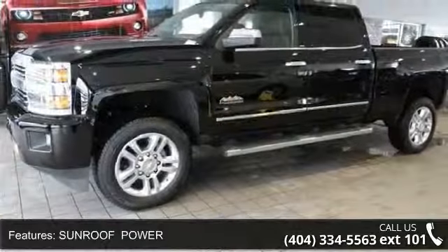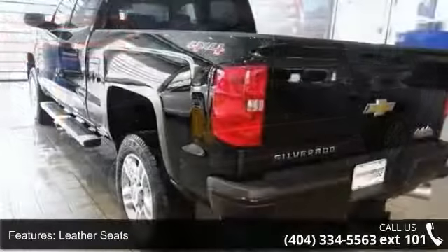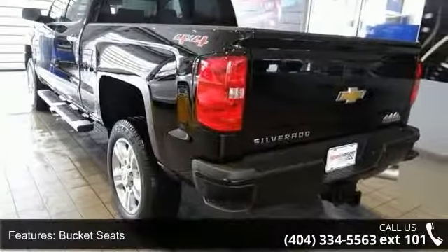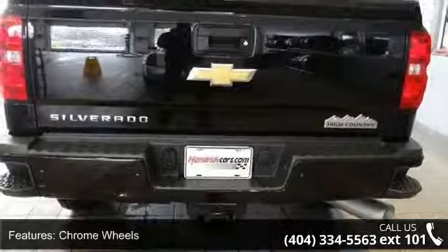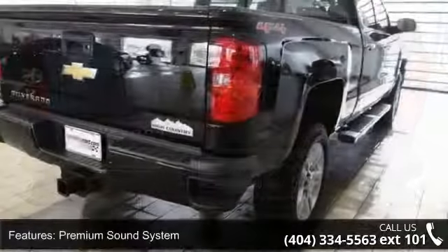Some of the top features included with this vehicle are LED lighting cargo box with switch on center switch bank, sunroof power, leather seats, bucket seats, chrome wheels, premium sound system, rear parking aid, tow hooks, 4-wheel drive, and tow hitch.